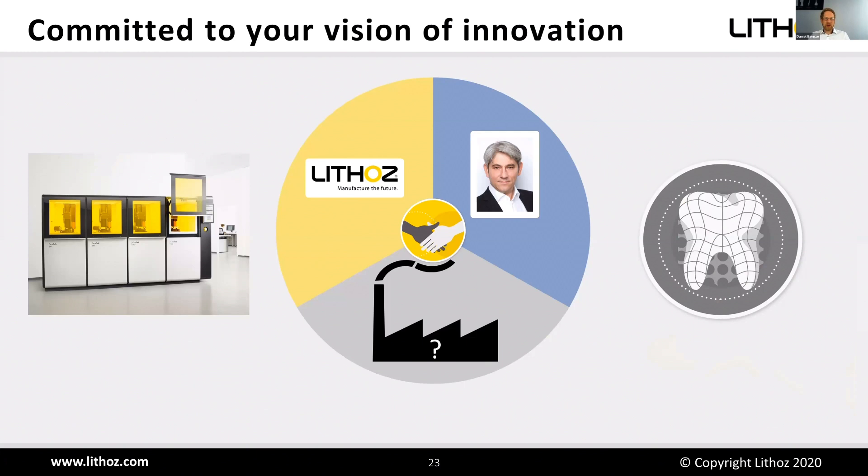With that I'm at the end of my presentation. We are committed to your vision of innovation, and therefore we have this great collaboration with Dr. Jens Tarsch, president of the ESCI. Lithos as supplier of the manufacturing technology and materials, Dr. Tarsch with vast experience in implantology, and hopefully you as the manufacturer of these implants. We will be happy to work together to achieve good products and a reliable, prosperous collaboration. Thank you for your kind attention. Back to Isabel.